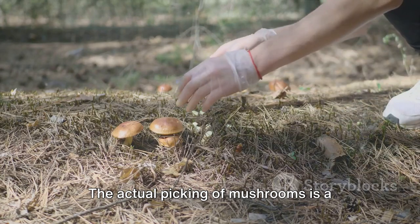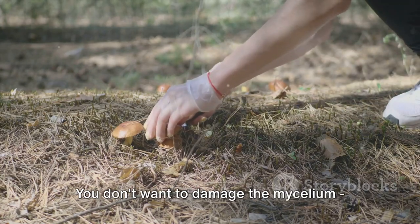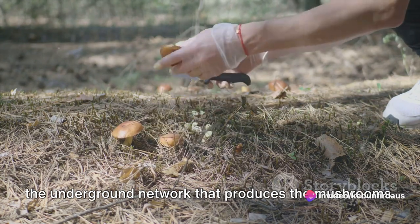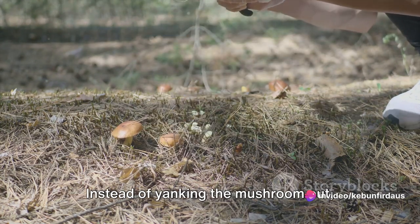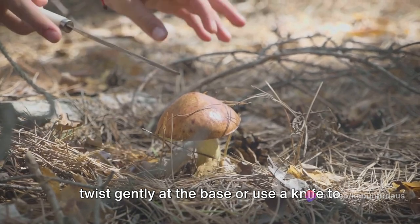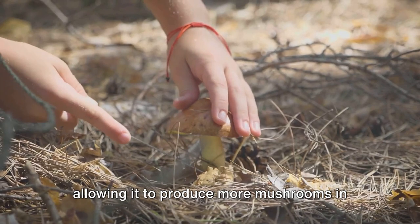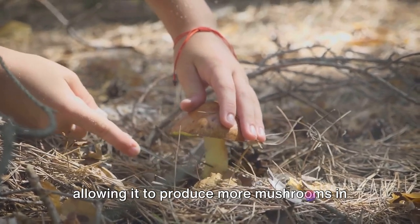The actual picking of mushrooms is a delicate task. You don't want to damage the mycelium, the underground network that produces the mushrooms. Instead of yanking the mushroom out, twist gently at the base or use a knife to cut it off. This leaves the mycelium undisturbed, allowing it to produce more mushrooms in the future.